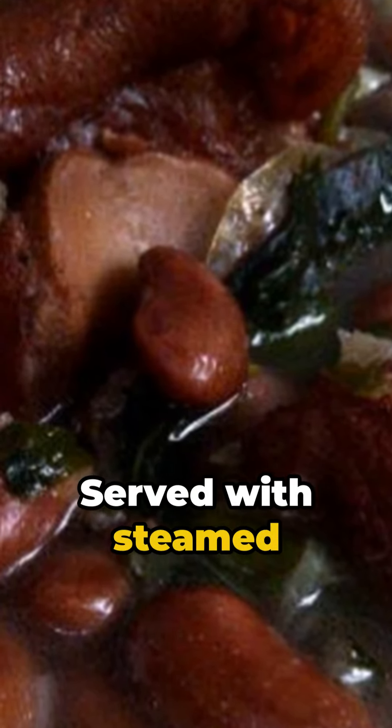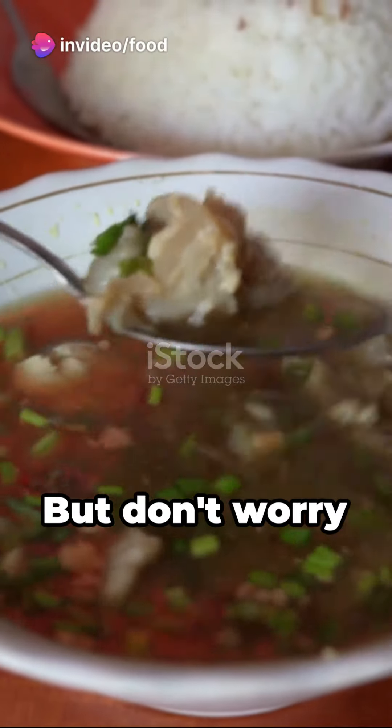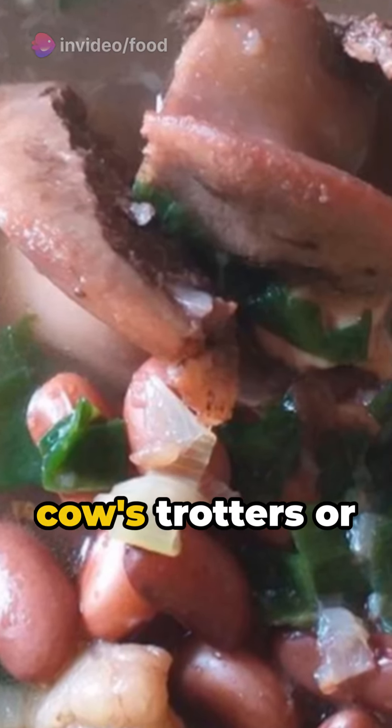Vegetables such as green beans, celery, and scallion are added to round off the dish. Served with steamed rice and sambal, this soup is the epitome of comfort food. But don't worry about dietary restrictions — there's a halal version that swaps pork trotters with cow's trotters or beef bones.